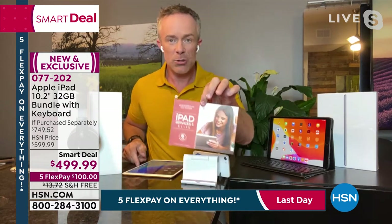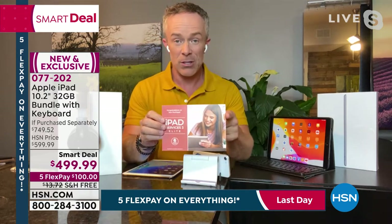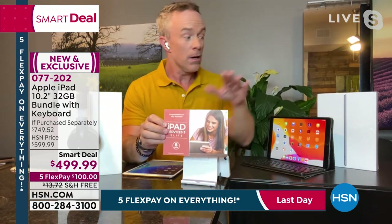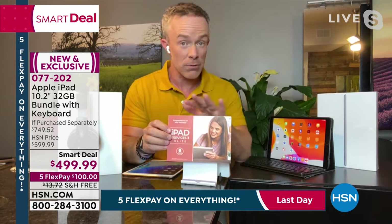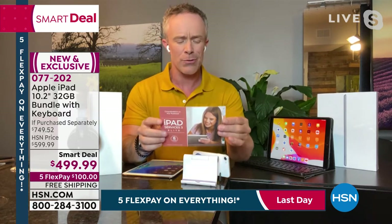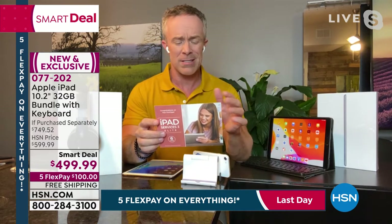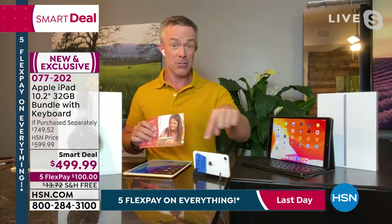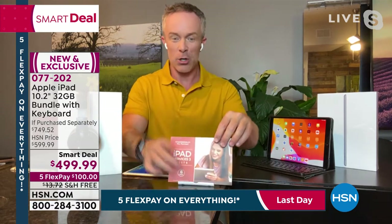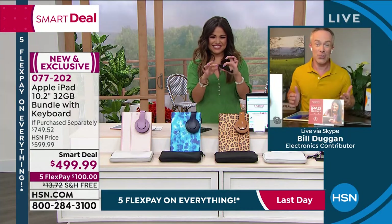Speaking of managing it all, there's so much great software included. A full year of Mac U — which is online video support. If you have questions about your iPad, Mac, or iPhone, there are great video tutorials. You have Pandora Premium — commercial-free radio. You have a way to learn a language. And that little black easel — I'm even using it for my phone right now. But more importantly, it gets used.